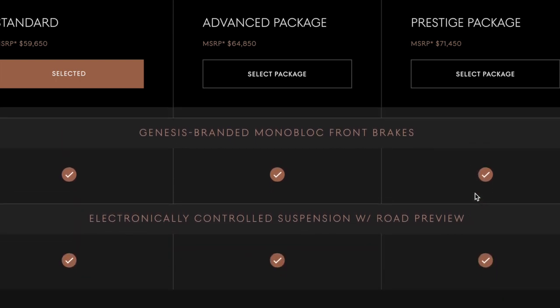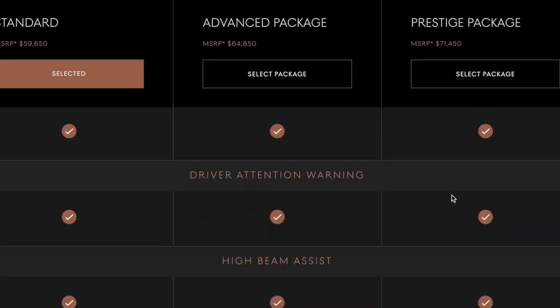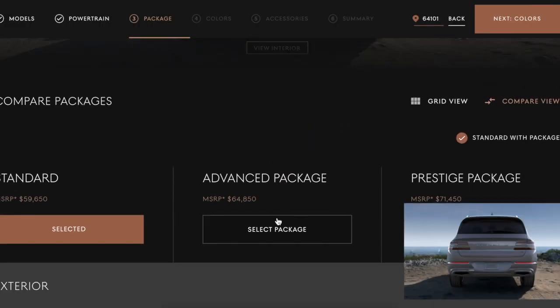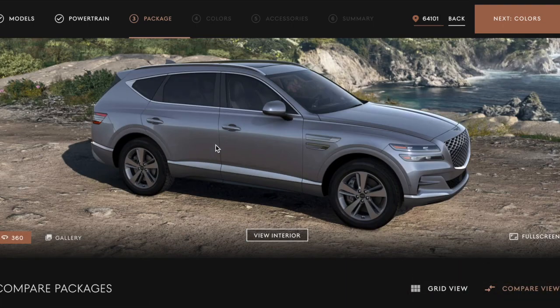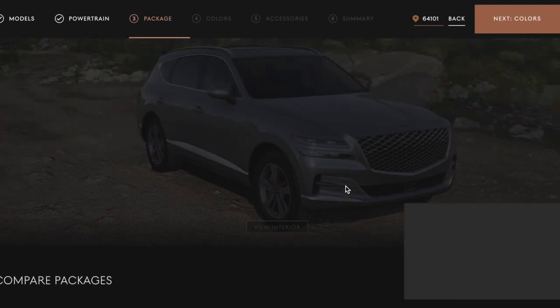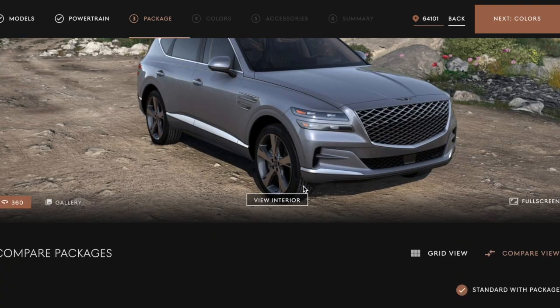Genesis branded monoblock front brakes — interesting. So I'm definitely going to at least want this package. Not sure what this one does, but for sure wanting the prestige. Looks like just the tires on that one. All right, let's view the interior.